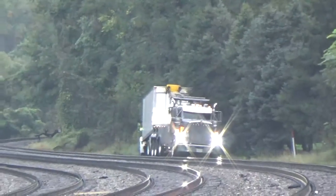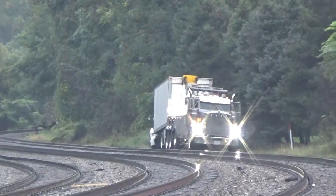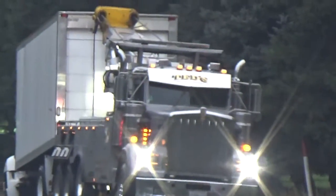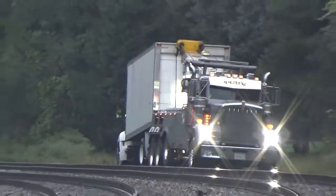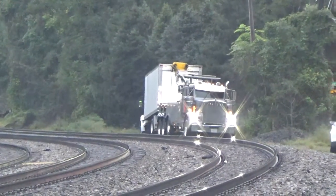That is a KW 900, I think. I know it's KW, but that front end — I think it's a KW emblem. I don't know if it's a W900L or a different series.